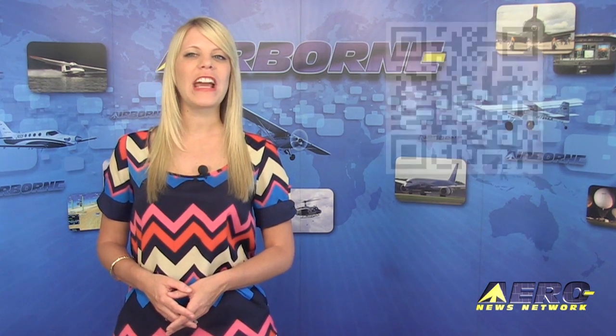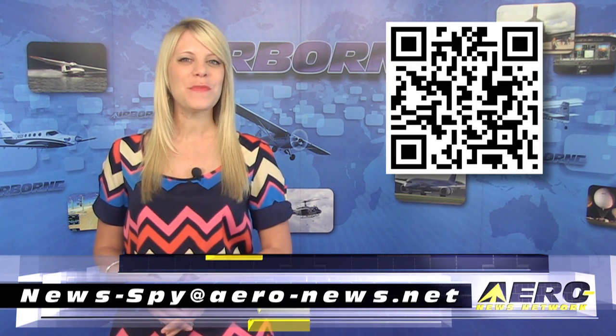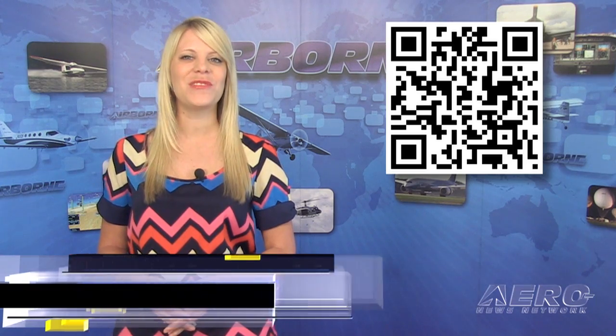Welcome back. If you'd like to suggest a story for Airborne, AeroTV, our website, or our podcast, drop an email to news-buy at aero-news.net.